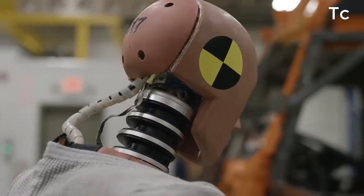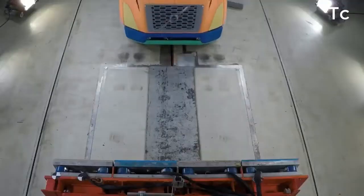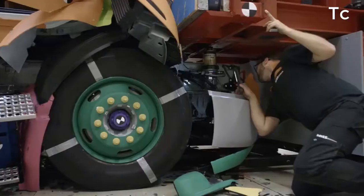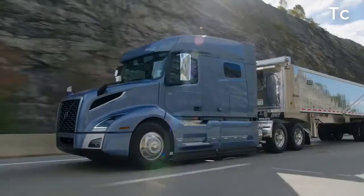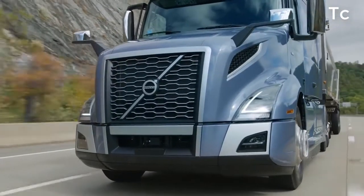HIC stands for head injury criteria. Volvo's new cab is constructed using high-strength steel. This differs from most of our competitors who use aluminum for their cab, sometimes reinforcing key areas with some high-strength steel. We've taken that a step further — we are using high-strength steel for our entire cab.